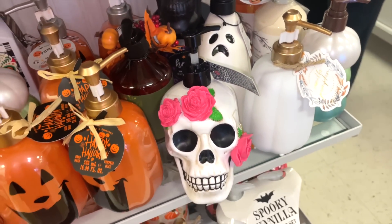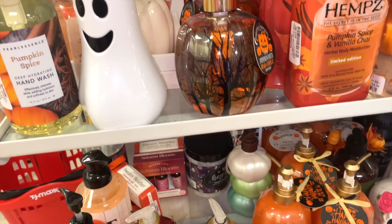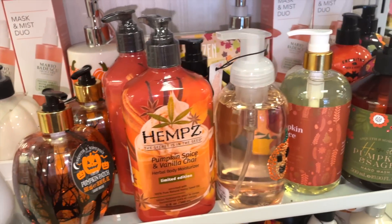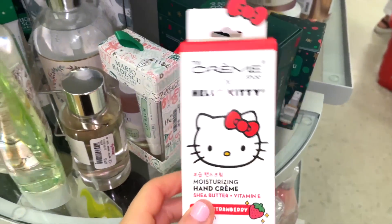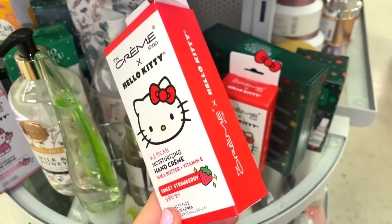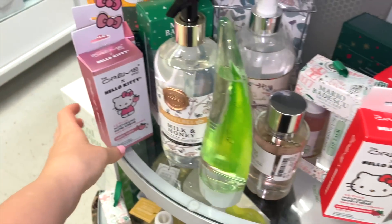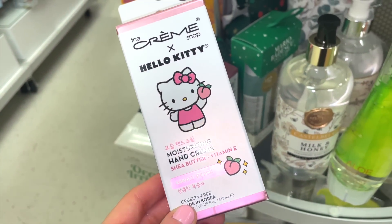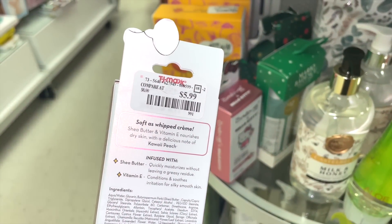There's a whole section of Halloween hand soaps if you want to spice up your space — they really hooked it up with a ton of options. I also found more Hello Kitty hand creams — this one is in Sweet Strawberry for $5.99. There's also one in Peach — anything Hello Kitty is a yes from me.